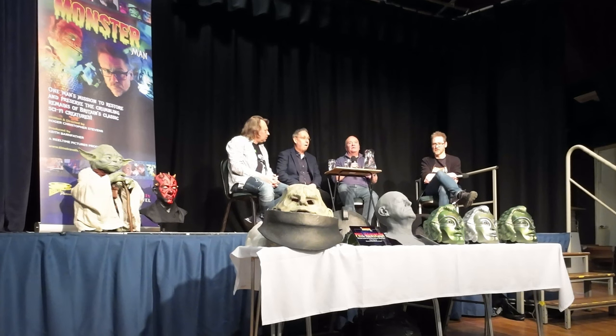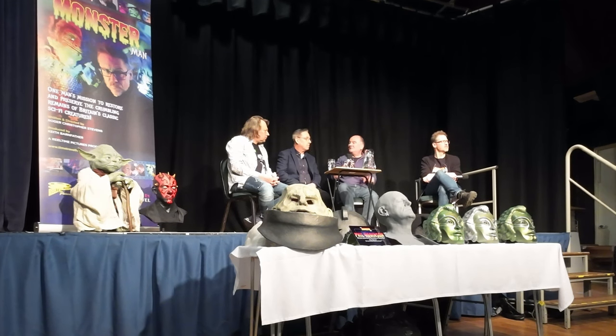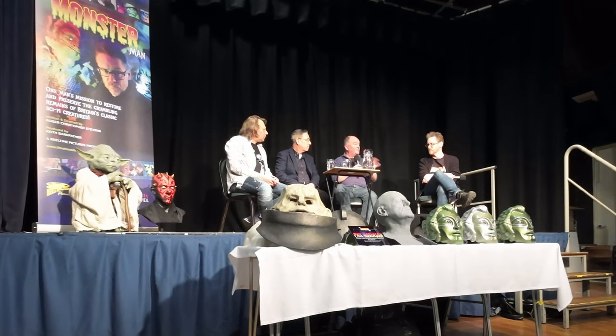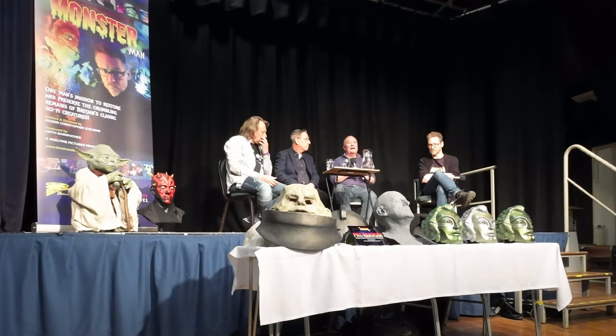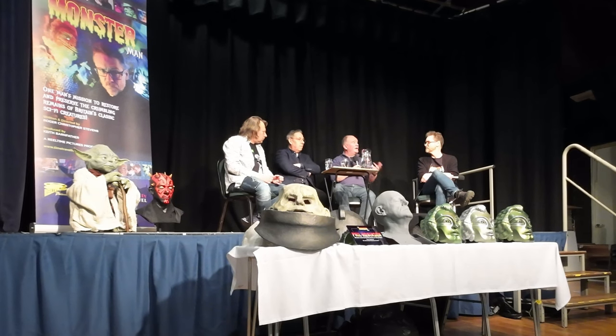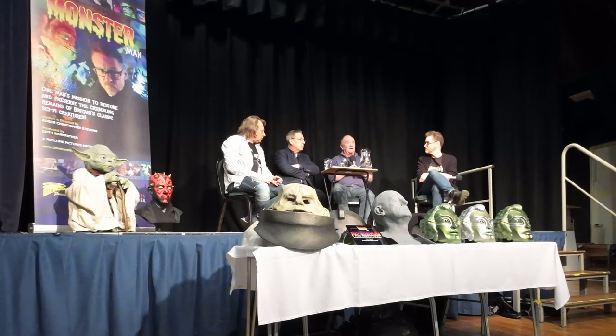When I joined the BBC, Doctor Who had been taken off the air — it was during the hiatus, which is a word that's only ever used with Doctor Who being off the air. I worked on a variety of different things and then eventually I was about to go back to college; I'd been on a secondment. And the manager said, what haven't you worked on yet that you would like to? And I spotted at this point that Doctor Who was coming back.